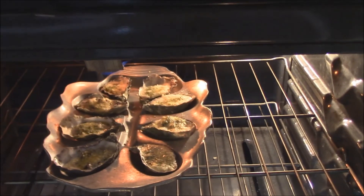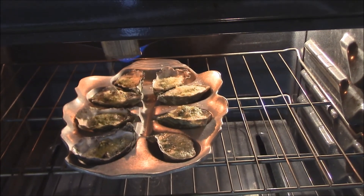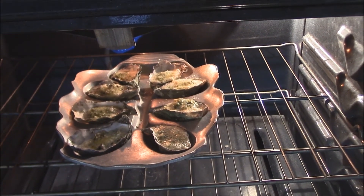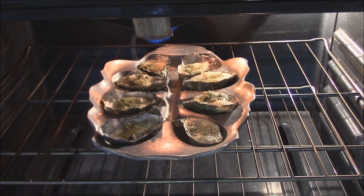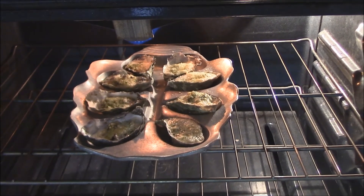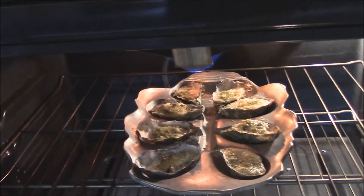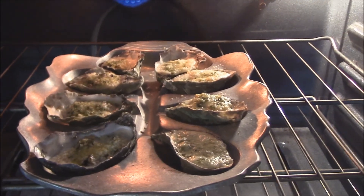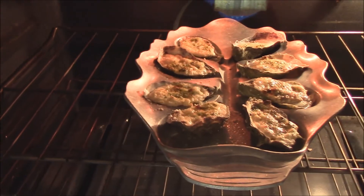Now it's been about another minute under the broiler — you can see how they're starting to bubble. We're really going to watch them close. We don't want to overcook them. What you want is just a little bit of the top cheese to go just ever so slightly brown. We have just about perfect broiled oysters here in the oyster bed. Look at the juice and everything — just fantastic. I can smell that basil and all that goodness. Just about a minute more, y'all, and we'll be done.